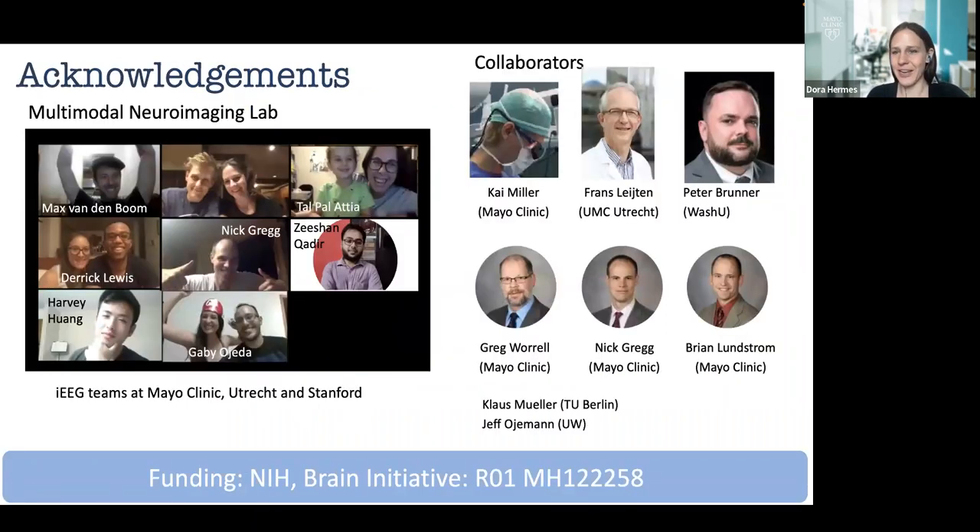This will be a long talk, so I'd like to start with acknowledgements. There's a large group of people involved: my lab collecting data at Mayo Clinic with help from neurosurgeons and neurologists, collaborators at UMC Utrecht who are also collecting large datasets, and Peter Brunner at Washington University. This is a large collaborative effort between UMC Utrecht, Franz Light, Peter Brunner, and our team — really trying to get as many subjects as possible in BIDS to study connectivity with stimulation.